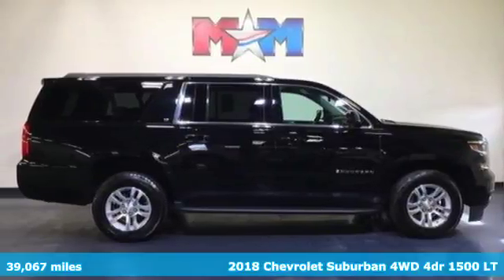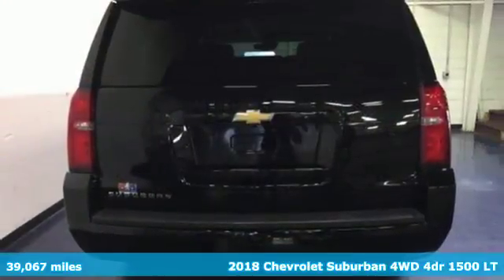Here's a 2018 Chevrolet Suburban. Chevrolet, 100 years of icons.